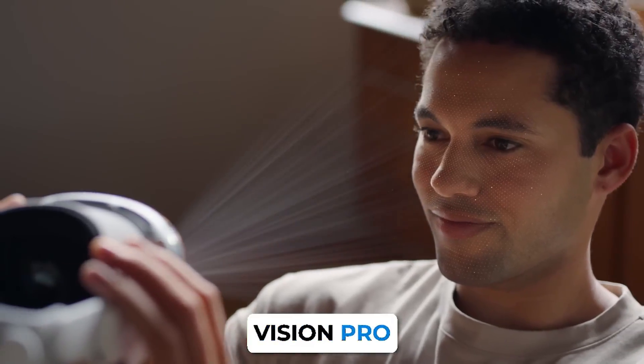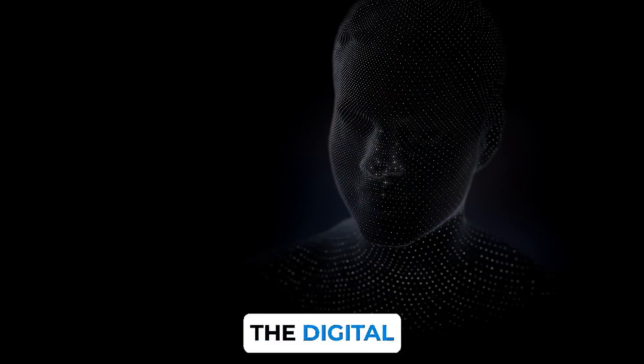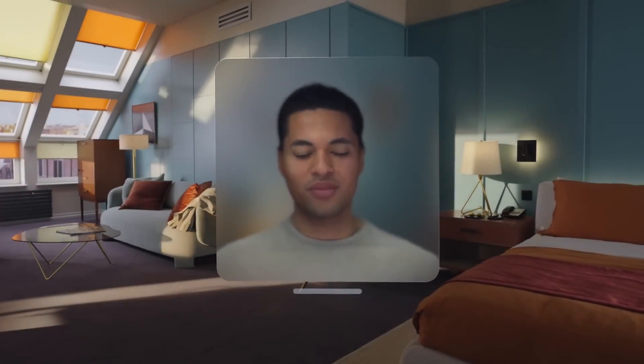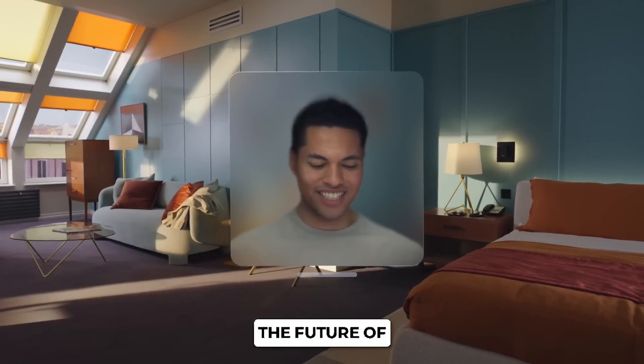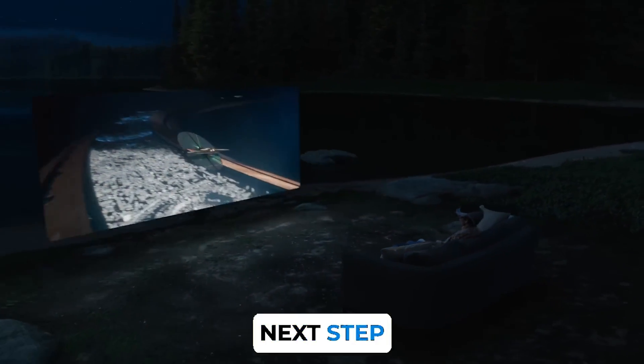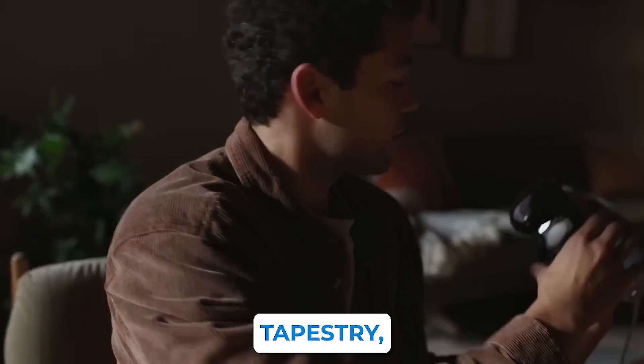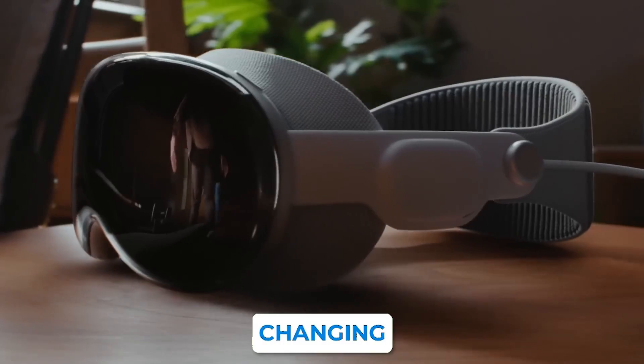The Apple Vision Pro is set to redefine our connection with technology and the digital realm. With its awe-inspiring specifications and pioneering features, it offers a glimpse into the future of personal computing and virtual interaction, marking the next step in our technological journey. There you have it — a journey through Apple's innovative tapestry, culminating with the game-changing Vision Pro.